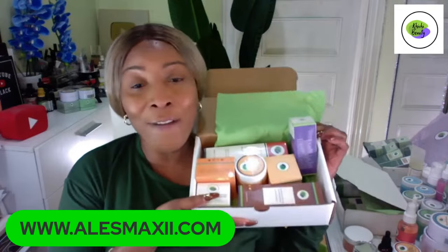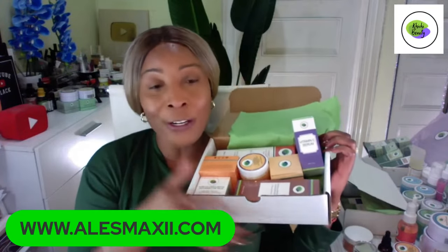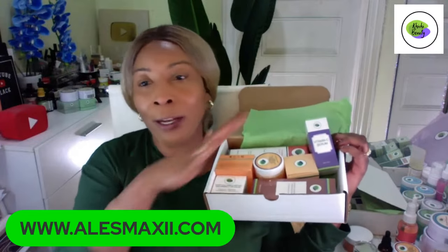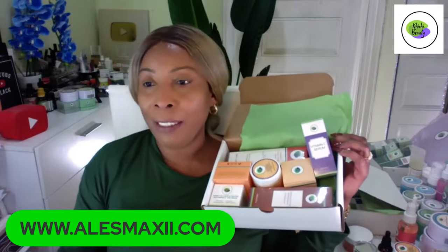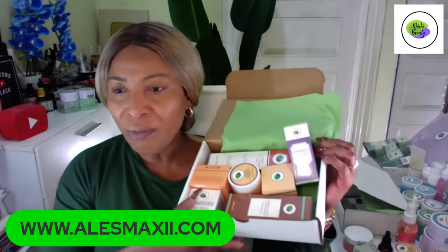You don't need any code for this. When you go on our website, you are going to see it already discounted — you'll see the regular price and the discount price. Just go in and put it in your basket. If you're using Shop Pay, break the payment up in four payments and you are good to go.